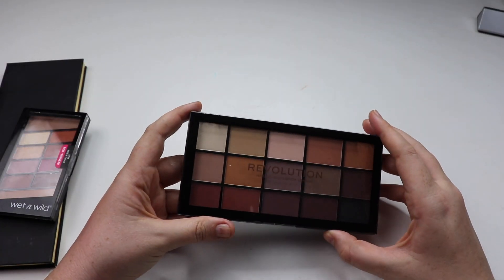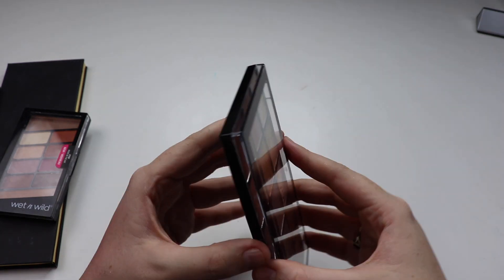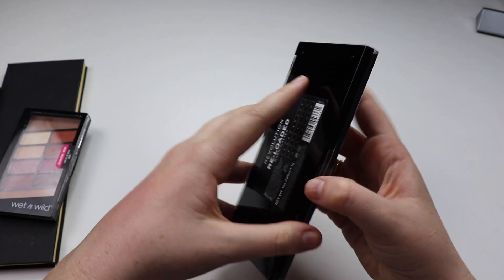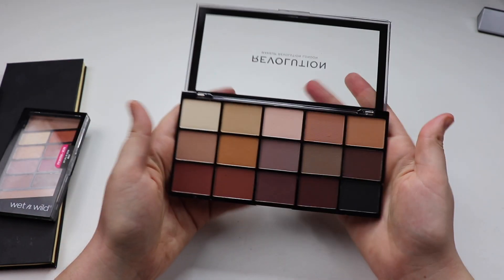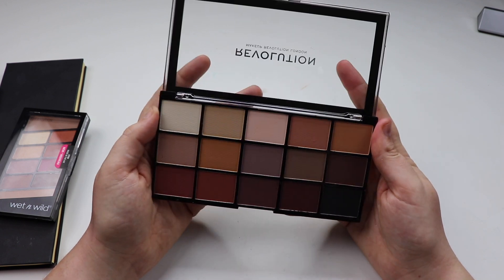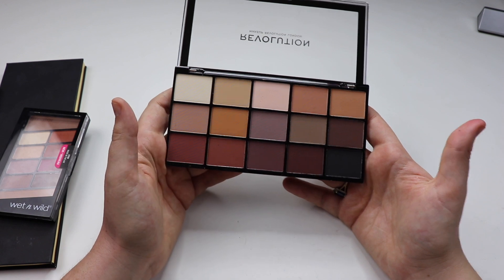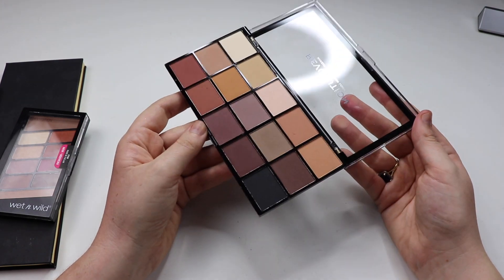Finally, I have a Makeup Revolution palette — the Reloaded Basic Mattes palette. I got this in a Glam Raider goodie bag. I can't really talk to the quality of the shadows yet as I haven't used it — I did swatch it a couple of times and overall I found the swatches to be fine. It's just something I need to pull from my stash and try out.